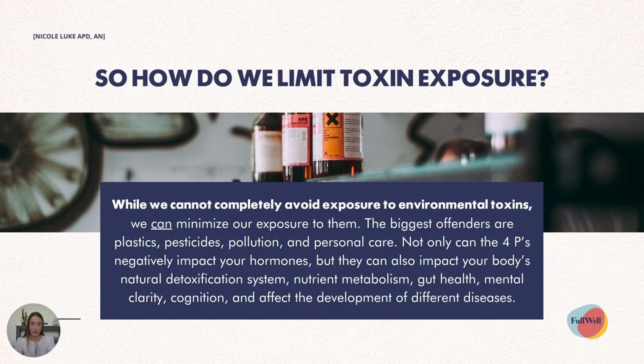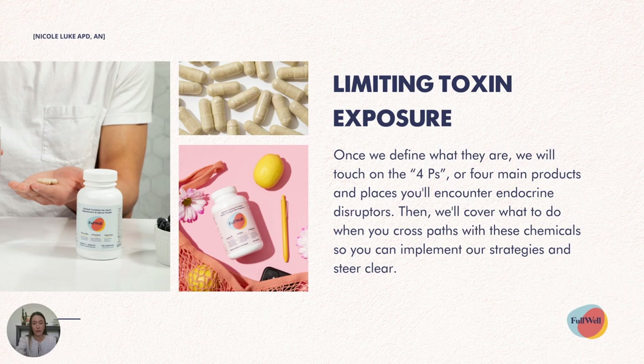We want to figure out how to limit our exposure to these toxins. While we can't completely avoid exposure, we can minimize it. The biggest offenders are plastics, pesticides, pollution and personal care products. Not only can these four Ps negatively impact our hormones, but they can also impact our body's natural detoxification system, our ability to metabolize nutrients, our gut health, our mental clarity and cognition, and can affect the development of a variety of different diseases.